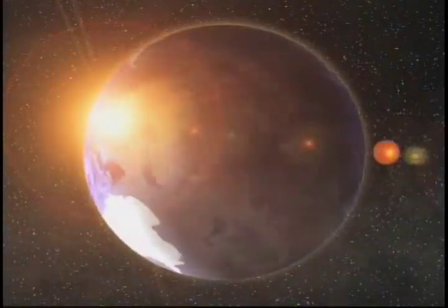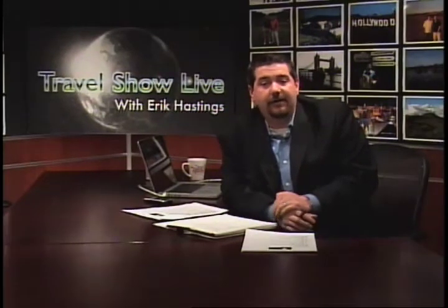And the reality is we're not even halfway done. Now I need a nap. I've learned too much on my own show today. Welcome back to Travel Show Live. I am Eric Hastings. We are here every Sunday from 5 until 7 p.m.